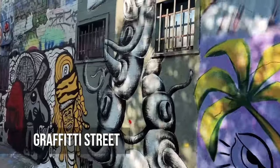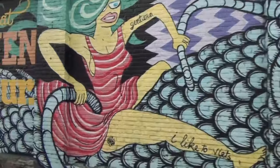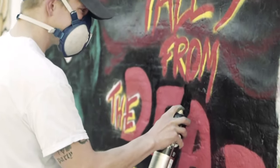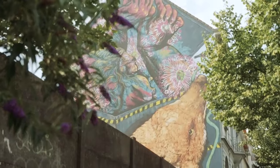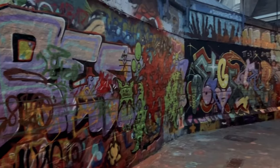Graffiti Street stands out as a canvas of contemporary expression in a city steeped in history. It captures the pulse of modern Ghent with a riot of colors and forms. Each spray, stroke, and scribble is a voice, a statement, and a reflection of the city's vibrant youth and their perspectives. This ever-changing mural, set among ancient stones, provides a fresh, unfiltered view of Ghent's urban culture.